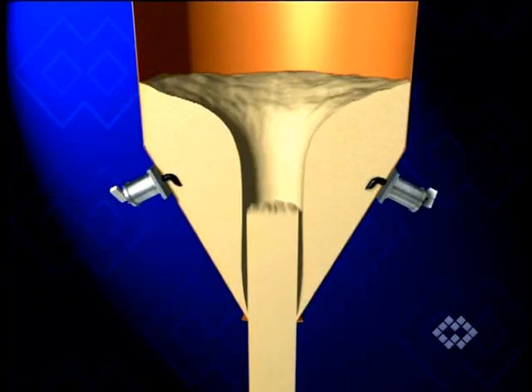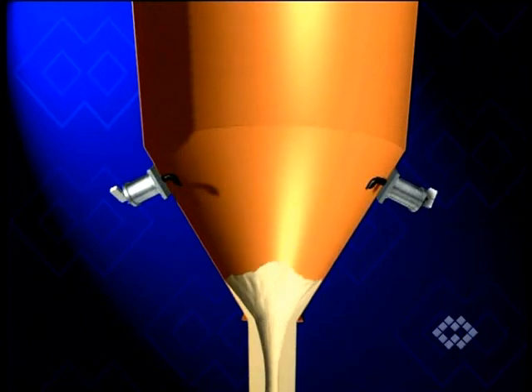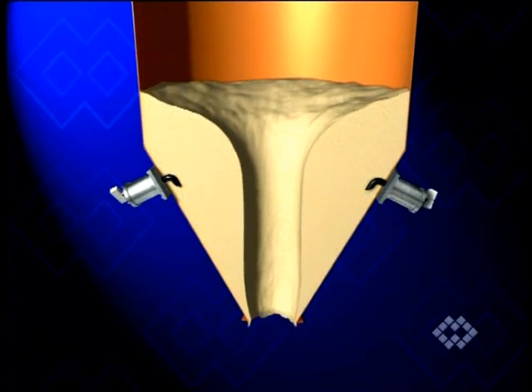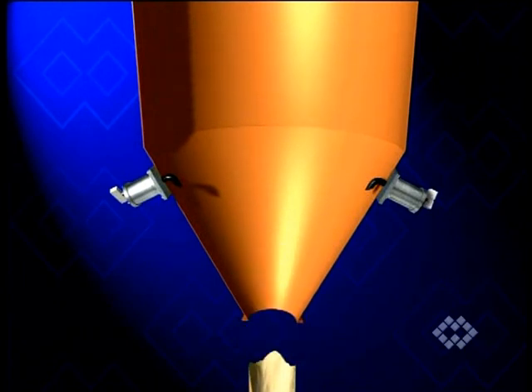Ratholing is another phenomenon occurring inside bins or silos. Due to the physical and chemical properties of the product, the central material column drops instantaneously when the silo outlet valve is opened, while the surrounding material remains immobile.